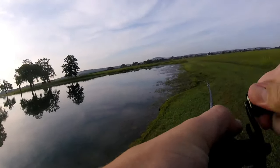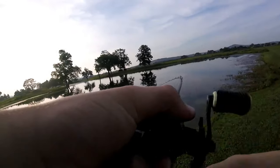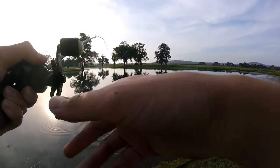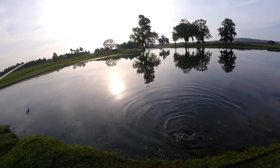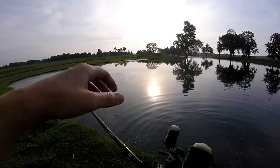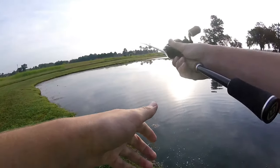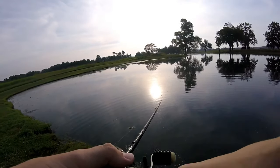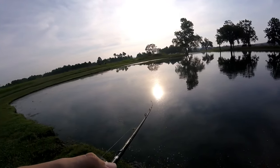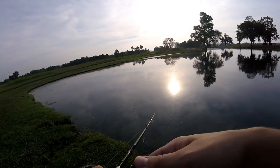Oh, another fish on the chatterbait — but he popped off right as I was about to bring him up. He was just about a pound. That's technically three on the chatterbait so far — you might be able to count that one as a half point or something like that.